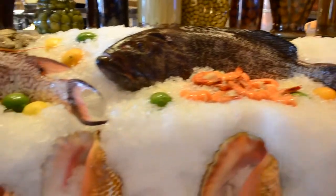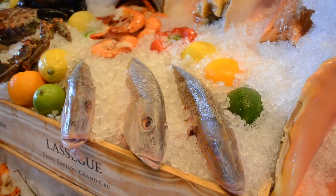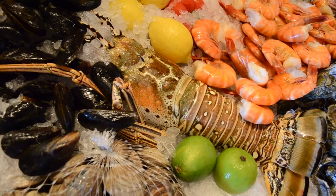From the local waters we have Gupo, we have our Red Snapper, we have our Hog Snapper which is a favorite, and we have our local Lobster Tail.